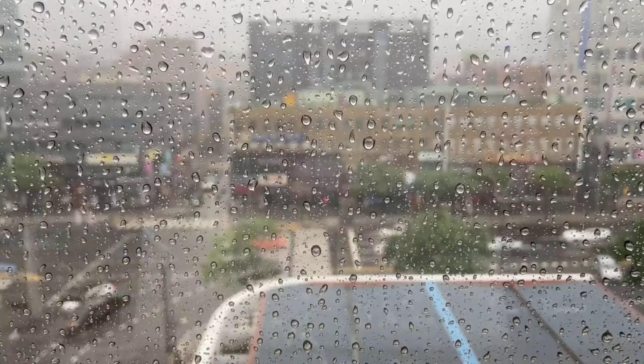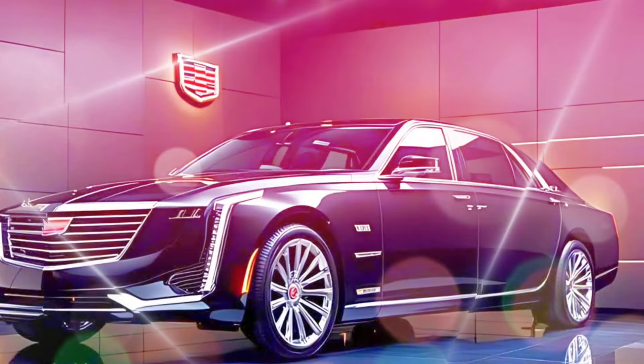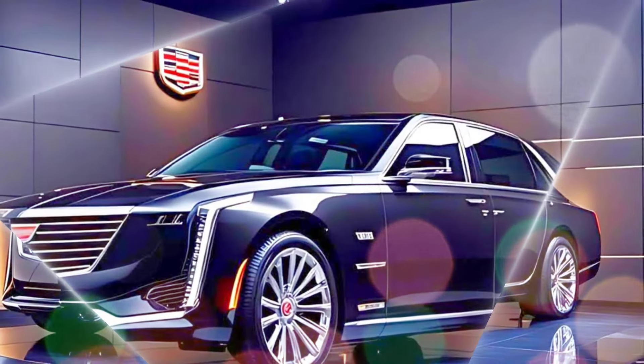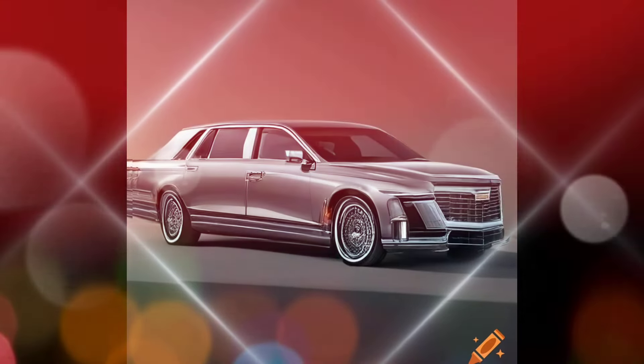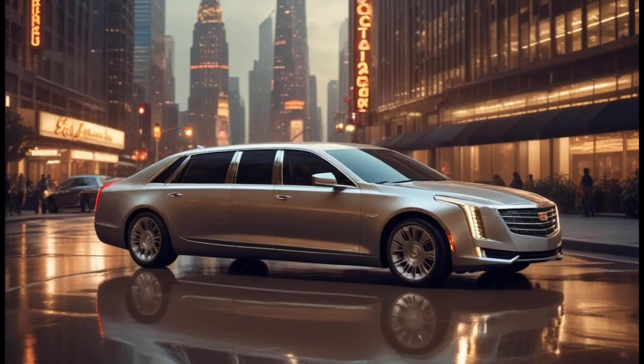The 2025 Fleetwood Brougham is packed with the latest technology. The car comes equipped with Cadillac's user experience system, which features a 16.9-inch OLED touchscreen and a 14.2-inch digital driver display.